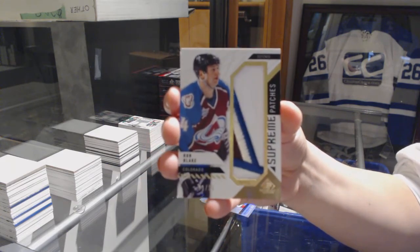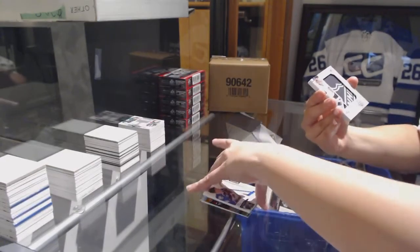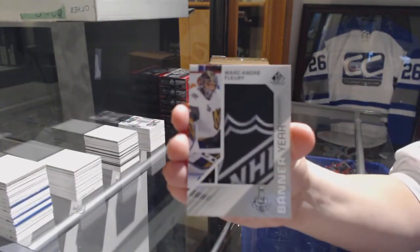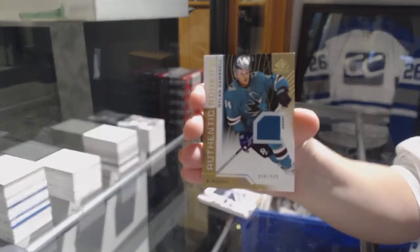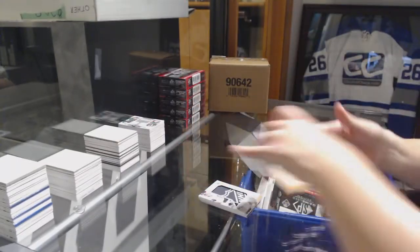Supreme Patches for the Avalanche. Marc-Andre Fleury for the Vegas Golden Knights. Number to 499 Dennis Cholowski for the Detroit Red Wings. And number to 499 Dylan Gambrell jersey for the Sharks.